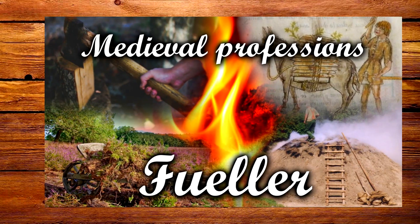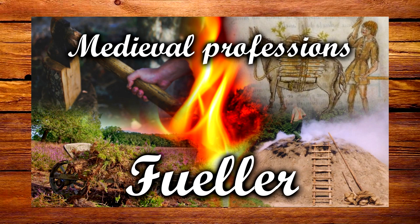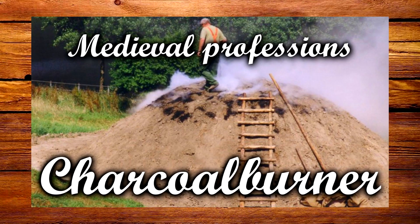Hello everyone and welcome back to Kobean History. As an addition to last week's episode on the medieval fueller, today we'll be looking at the medieval charcoal burner.